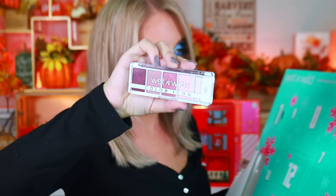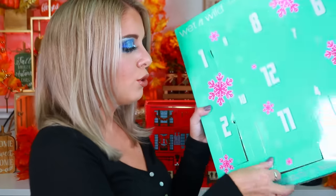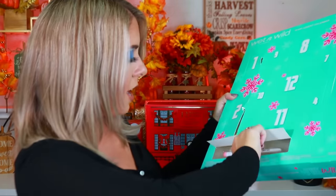Box one has the Wet & Wild Mega Volume Mascara — full size, and I've never tried this mascara before, exciting to try. Box two has a full-size Color Icon eyeshadow palette — super cute, a really pretty color for the holidays. Box three has a Wet & Wild packer brush — they literally jammed this one in there.